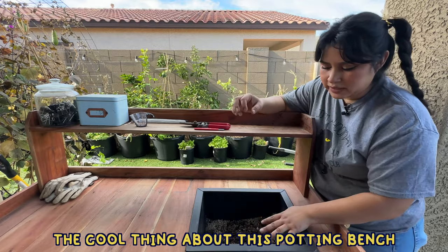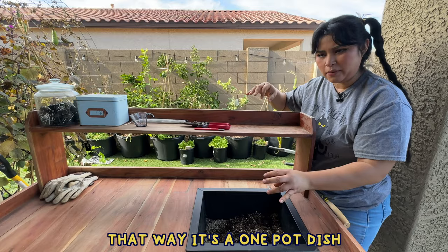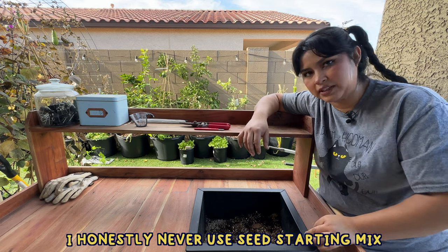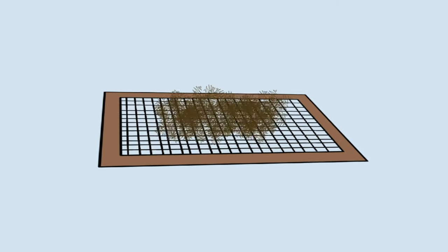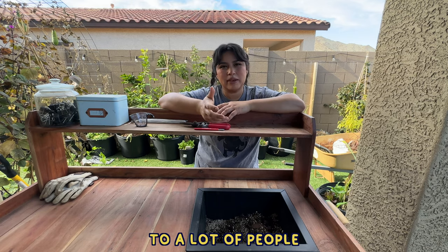The cool thing about this potting bench is that it comes with this bin right here, which I use to mix up soil for my seedlings — that way it's a one-pot dish. You can buy seed starting mix or potting mix, but I honestly never use seed starting mix. I just like to mix up my own soil. Most people would probably sift it to get it really nice and fine — I don't do that.